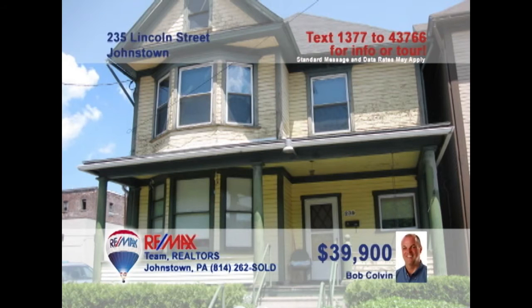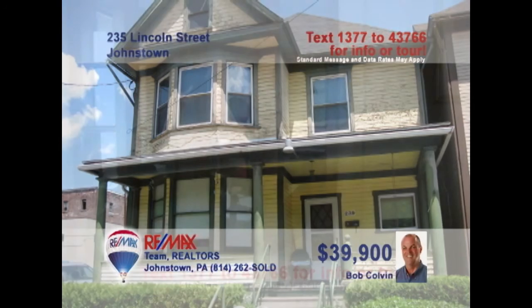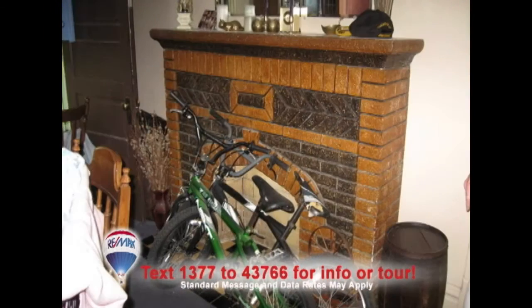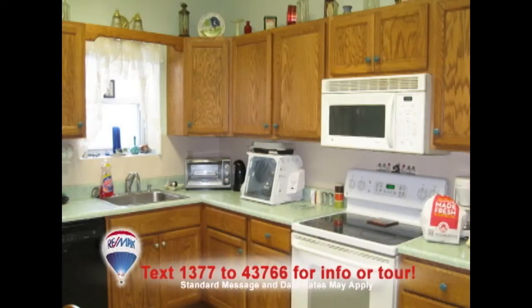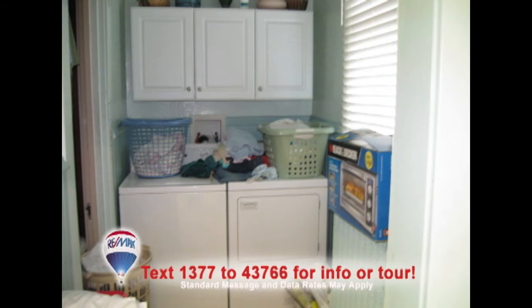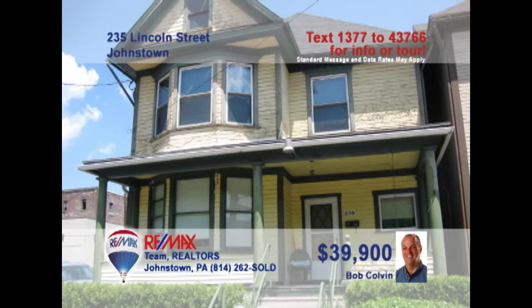Listing leader Bob Colvin presents this Johnstown home with lots of character. Just one step inside and you'll see gorgeous accents like French doors and delicate stained glass windows, hardwood stair rails, and decorative fireplaces too. There's an updated eat-in kitchen with beautiful cabinetry, a dedicated office space, and convenient laundry space. Plenty of off-street parking out back and a great view of the incline plane. Contact a buyer agent for an exclusive tour.